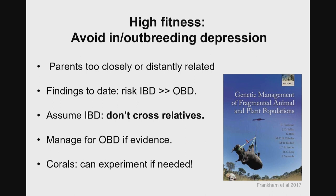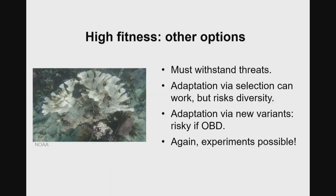This gets into the question about crossing individuals from Cuba to Florida: the burden of proof in a management perspective would be, show me it's going to be a problem, and then I'll look for another solution. Usually we assume the risk of inbreeding depression is much higher. The wonderful thing is that with corals, you actually can experiment. I've been on the hunt for data on inbreeding and outbreeding depression, and I have a lead on a group in Japan who might have some data. If anyone else knows of more, please let me know. Of course, there are other options for high fitness: we want corals that can withstand threats. You can try to do selection, though that risks genetic diversity. Another way to achieve adaptation to local conditions is to bring in new variants performing well in similar environments from elsewhere, but that could be risky if there is outbreeding depression. In corals, experiments are possible.